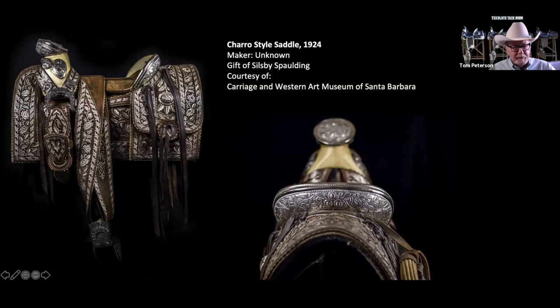There are a few pictures I've seen showing it was ridden in the Fiesta Parade. Sillsby Spalding was kind of like Dwight Murphy — he had a lot of horses, a lot of saddles, a lot of buddies. They lived pretty large back in those days with that nice big ranch in Winchester Canyon. He participated in the Fiesta Parade quite a bit; I have home videos shot in 16 millimeter that were transferred to CD, with quite a few pictures of him in the Fiesta Parade, and you can recognize some of the saddles from his collection.